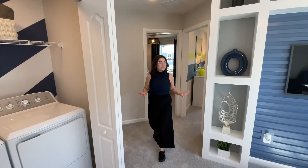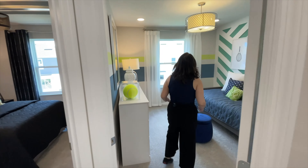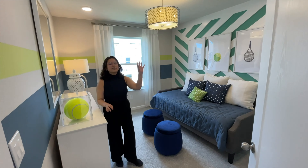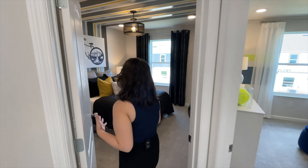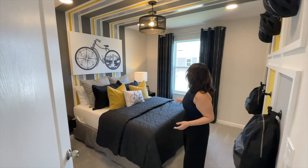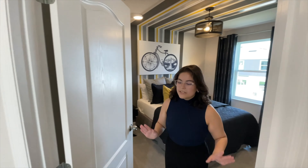Back farther, we have two bedrooms and a bathroom. Bedrooms are very similar sizes. You do have a window looking out onto the back and a normal size closet on this side. This bedroom is very similar sizing — window looking out on the back and your closet on the same side. Normal size closets.